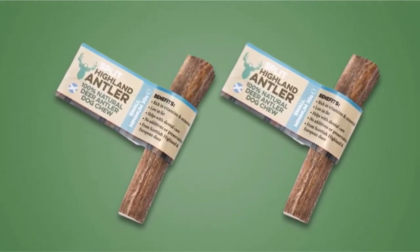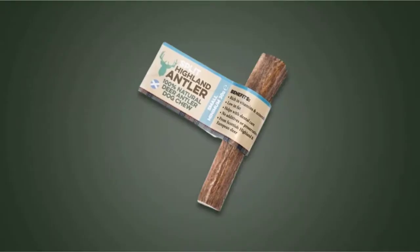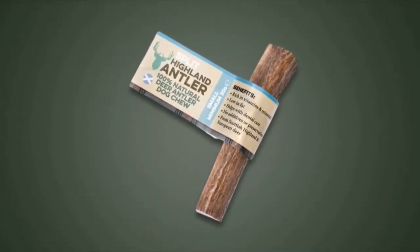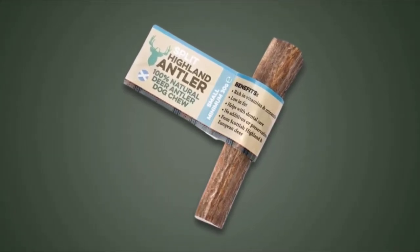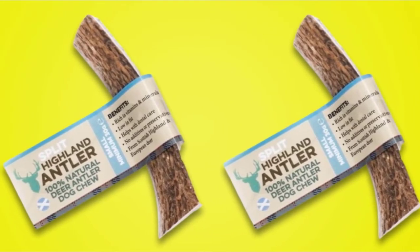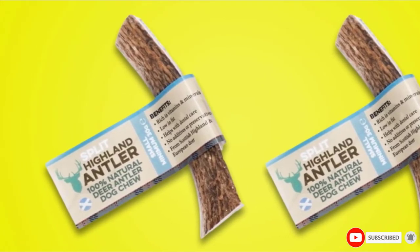The variety in each antler should also help keep your dog interested, since each one should be slightly different from the last. Designed for extreme chewers, many find that antler toys last much longer than other chew toys while also holding your dog's attention more. Since they are natural, you'll also be less worried about your dog ingesting small parts of the toy. It's still worth supervising your dog while they are chewing, especially for the first time.